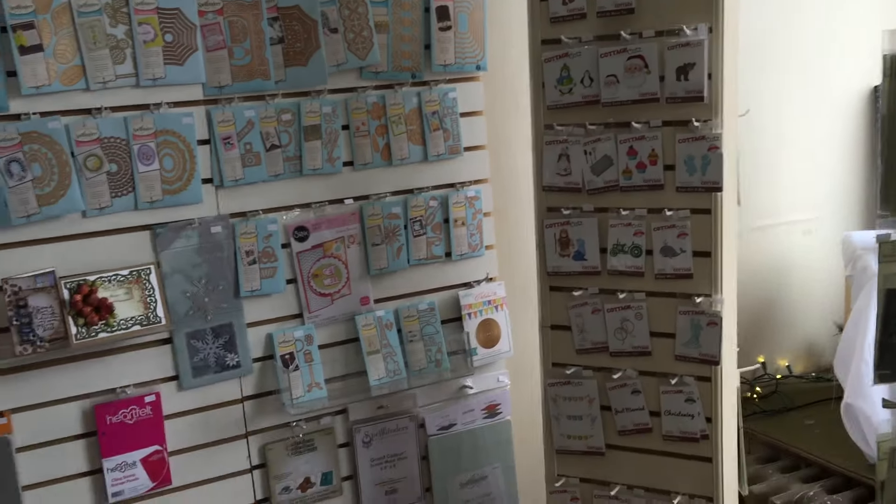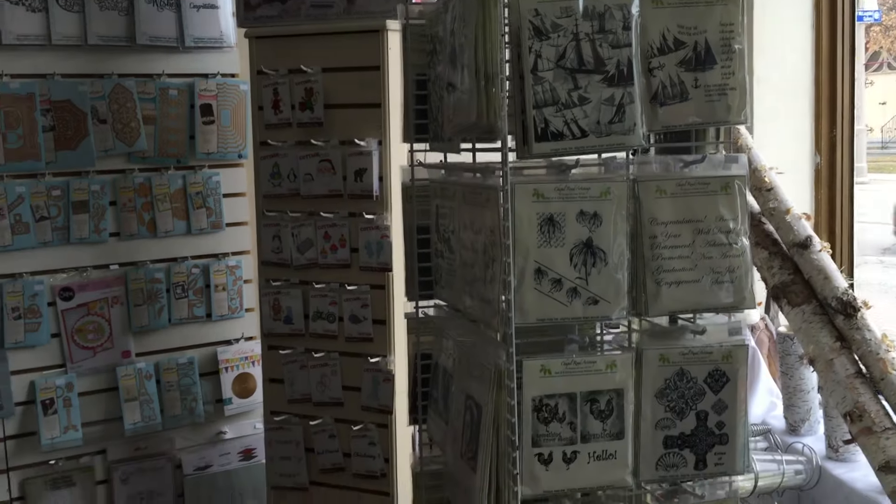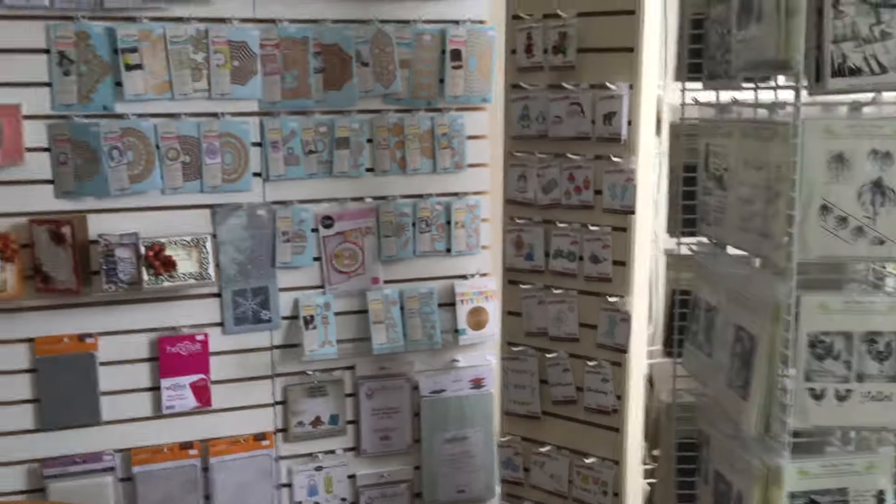Next to the Spellbinders are all of our other die products as well. Rubber stamps for Class Act and Chapel Road are here on the rack as you come in the door.